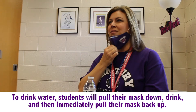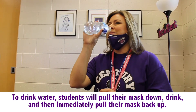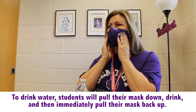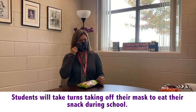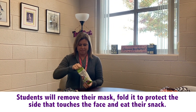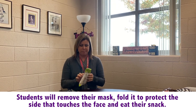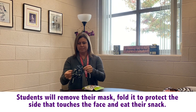Students will be able to carry a water bottle in school. If thirsty, pull the mask down, take a sip of your water, and replace your mask. Before eating your snack, you will have washed or sanitized your hands. Before opening your food, you will want to remove your mask from your face, fold it in half, and place it on your desk. Open your snack and eat it. Replace your mask when you are finished.